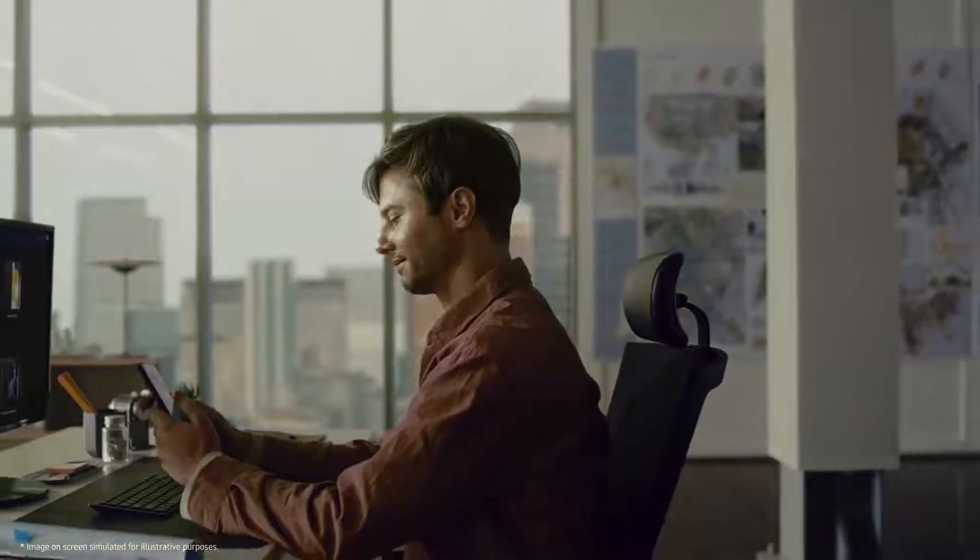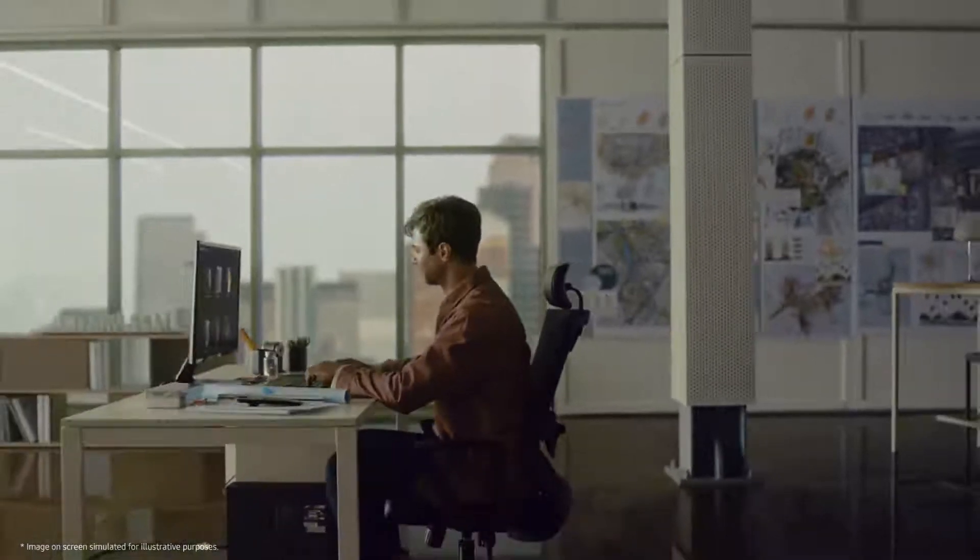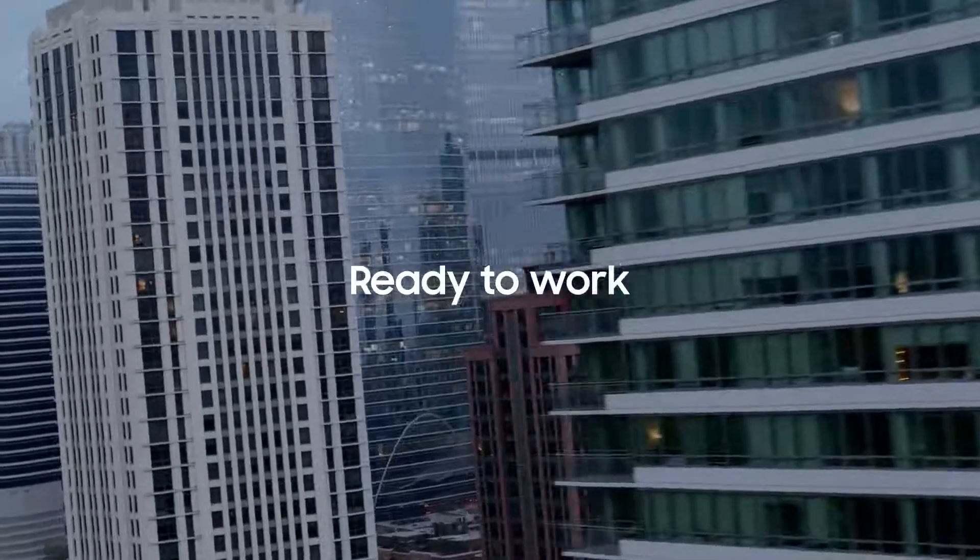A comprehensive package of business-ready solutions.